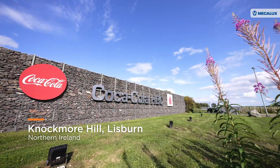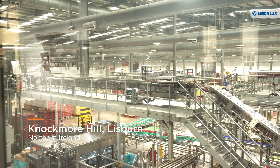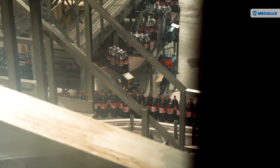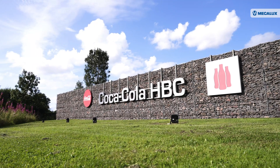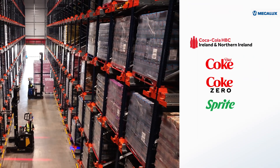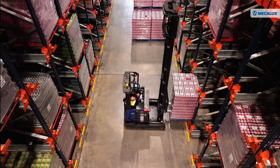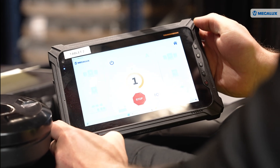Coca-Cola HBC is the strategic bottling partner of the Coca-Cola Company, the beverage corporation present in 200 countries. Its subsidiary in Ireland and Northern Ireland is responsible for the manufacture, distribution, sale and channel marketing of the multinational's beverage portfolio. Coca-Cola Hellenic produces global brands Coca-Cola, Diet Coke, Coke Zero, Sprite, and Fanta. We produce and distribute Monster and we also have locally produced products like our water brand Deep River Rock. The company is committed to implementing technological solutions to store and distribute its broad beverage range throughout the island of Ireland.